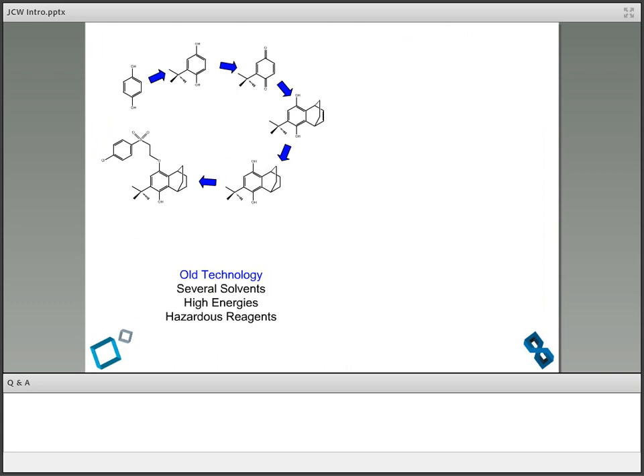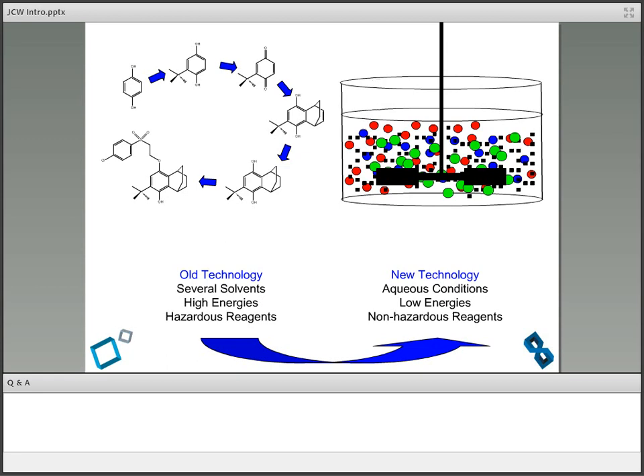Paul and I got to talking. Polaroid used to make these things by several reaction steps, high energy, hazardous reagents. This non-covalent derivatization allowed us to do things under aqueous conditions, low energy, non-hazardous reagents. It seemed that this was a better way to do it. Why is the EPA giving us a hard time for something fundamentally better for the environment? This was around 1990, 1991. The Pollution Prevention Act had just been enacted. And here was a synthetic chemist who came up with a technology that was environmentally benign to begin with. That was the birth of green chemistry.